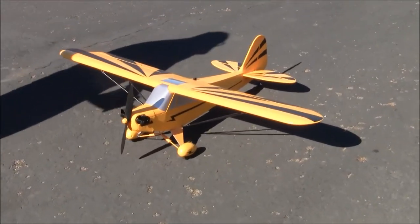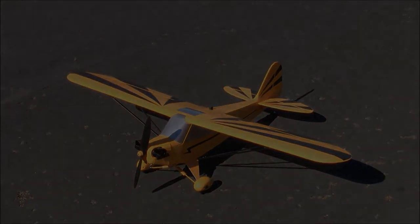AEF 2018. The new Horizon Hobby Clipped Wing Cub — it's so cute.